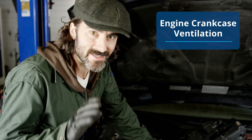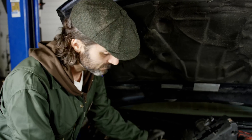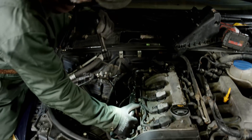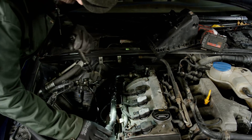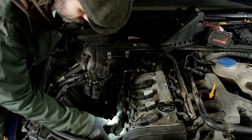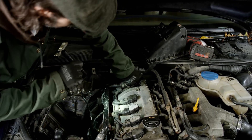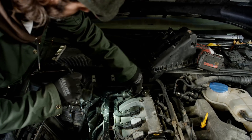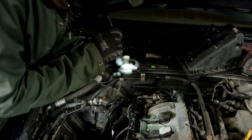Engine crankcase ventilation. This may not seem important, but it's actually critical for the turbo to function properly. This seemingly unimportant engine equipment has a tremendous importance for turbo vitality. Depending on the application, it might just be a PCV valve or an assembly including an oil separation device. By failures, the engine burns oil, and the excessive pressures inside the crankcase hinder proper oil flow and return from the turbo.